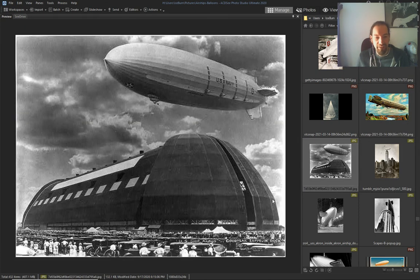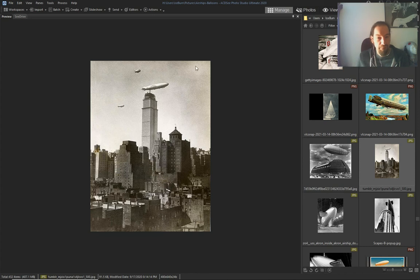Again, a giant airship hangar — USS Akron, the Goodyear Zeppelin dock. Another Zeppelin landing.